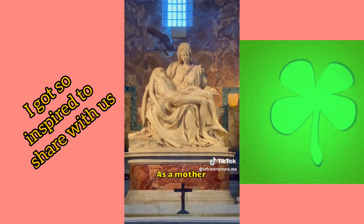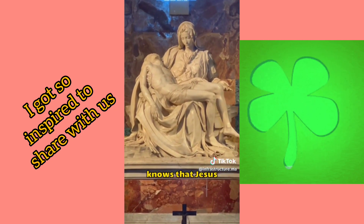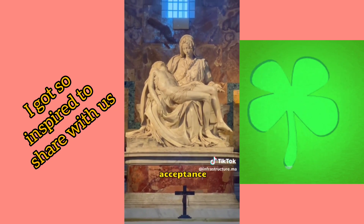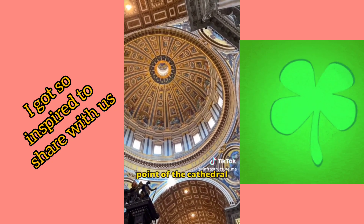As a mother watching her son die, Mary is profoundly sorrowful, but she also knows that Jesus will rise again, so her expression combines both grief and resigned acceptance.